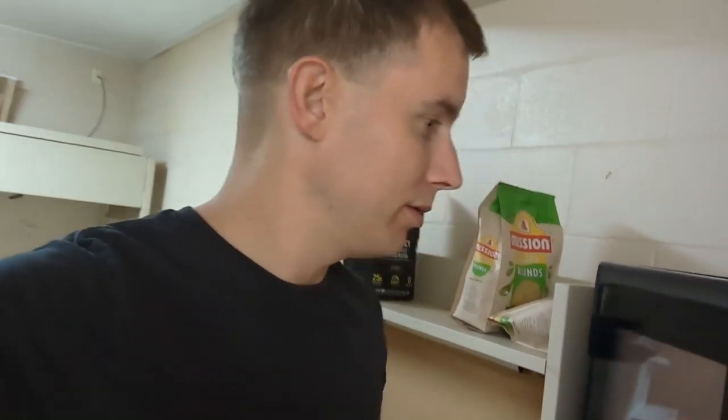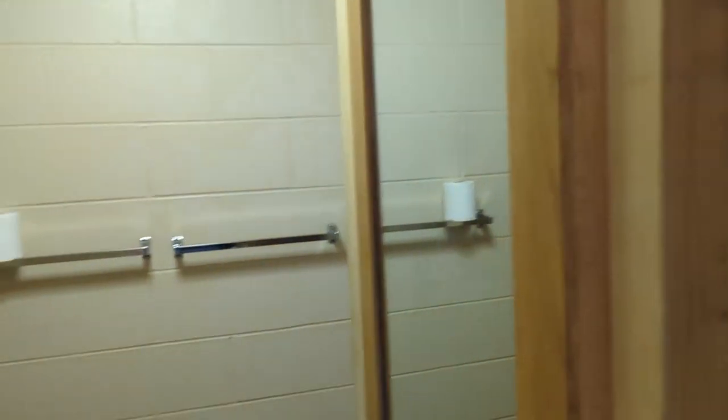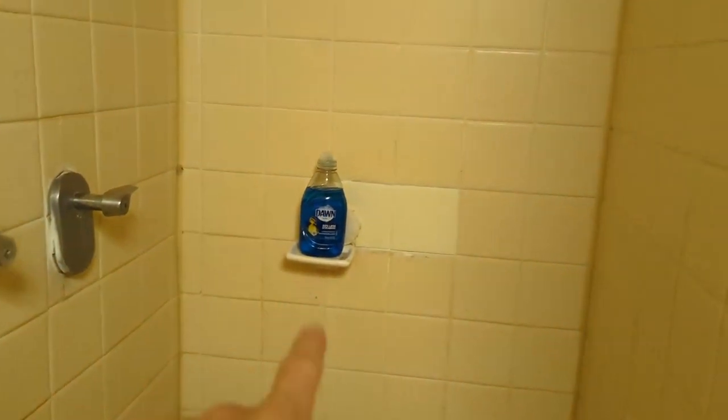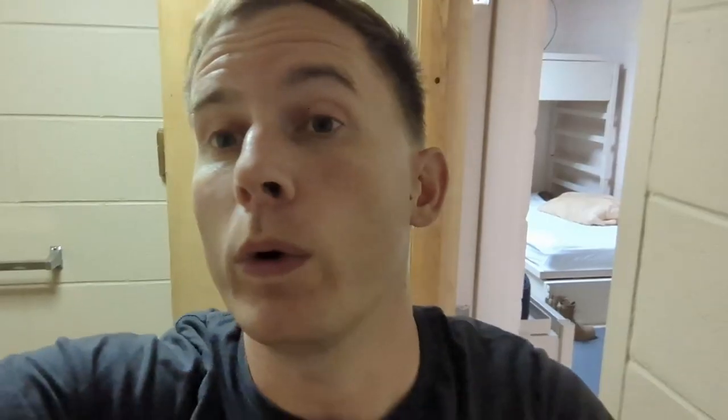Got an underwatted microwave with no play in it whatsoever, but sometimes that's just life. For the bathroom, we've got our mirror. I've got my soap — it's good enough. It's good enough for baby ducks, it's good enough for me.